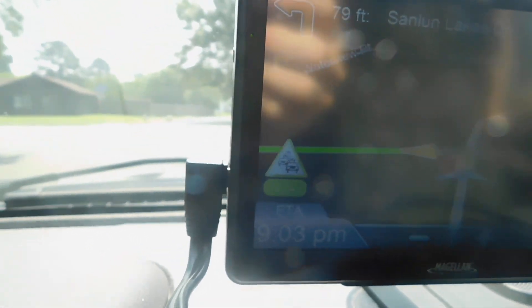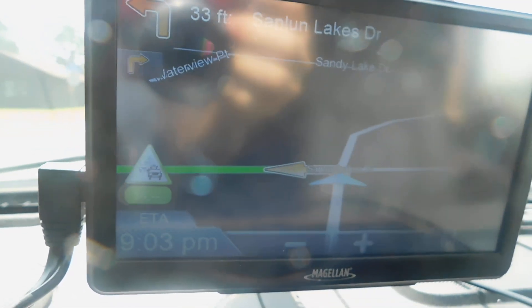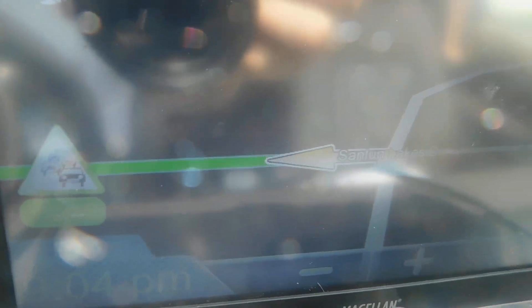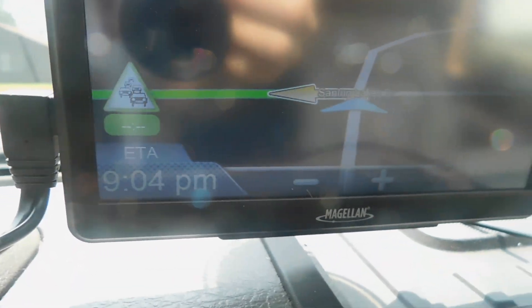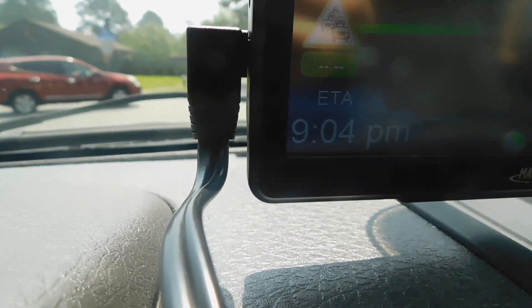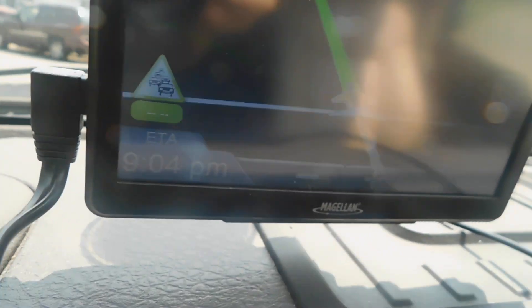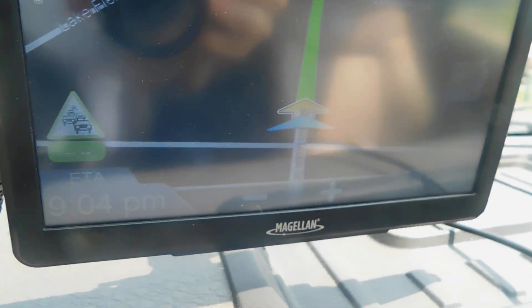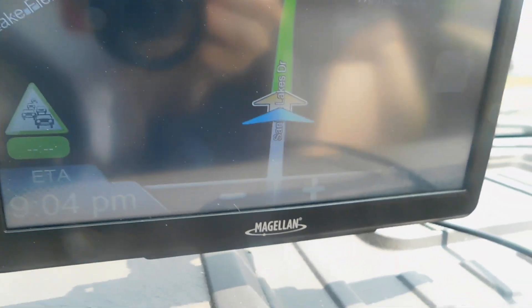I'm going to do that. Turning left, we're waiting for the traffic to come by. And we shall move. Got the green road all the way to the end of the street. Then we're going to make a turn going back to my house.